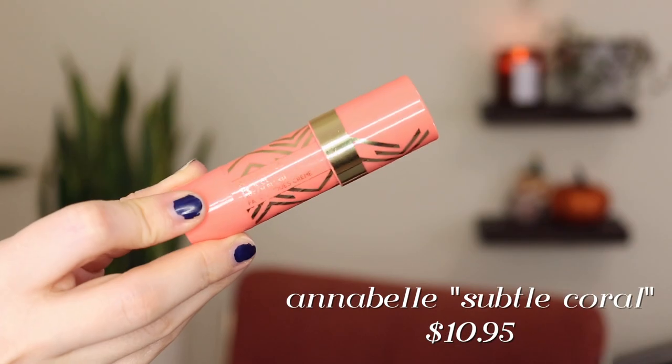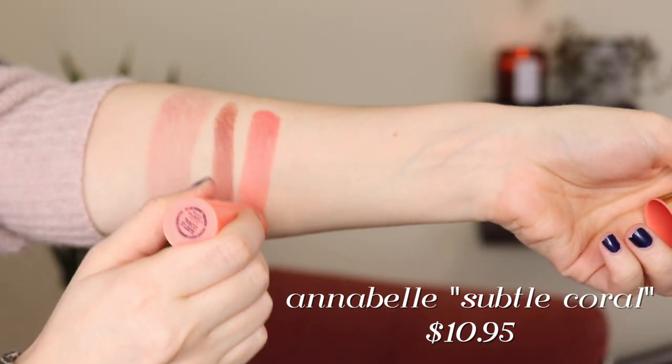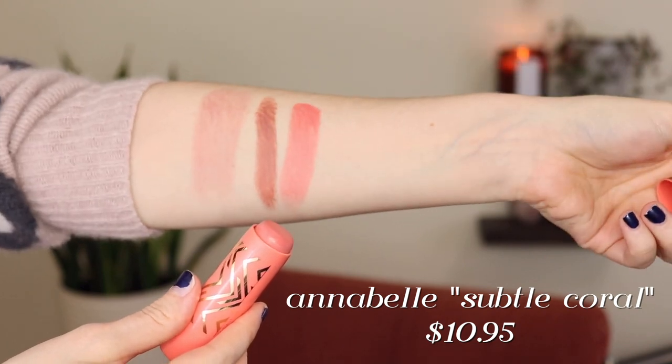Next I have another stick blush that I love — this is from Annabelle and it's their Perfect Cream Blush in Subtle Coral. The reason the Jordana and Annabelle ones are a little lower than my top three is just because they're shades I don't wear quite as often — more like shades I only wear with certain looks. Subtle Coral is definitely a summer shade. It's really really creamy, even a little creamier than the Jordana one. It almost feels like a gel blending out and it's very pigmented, so I go in with a light hand. Annabelle is a Canadian brand.